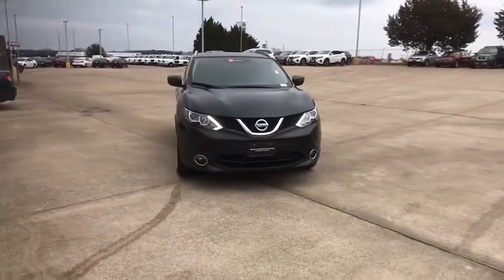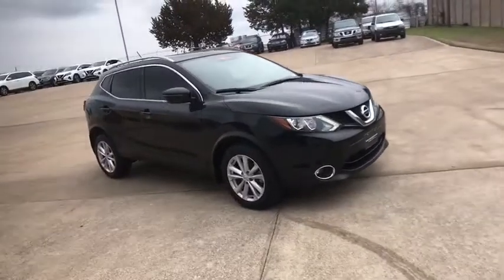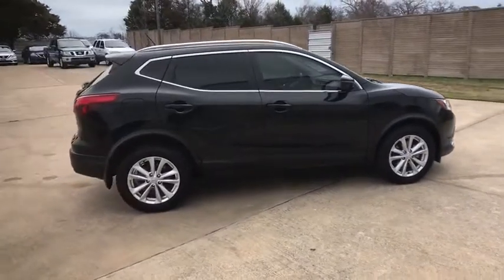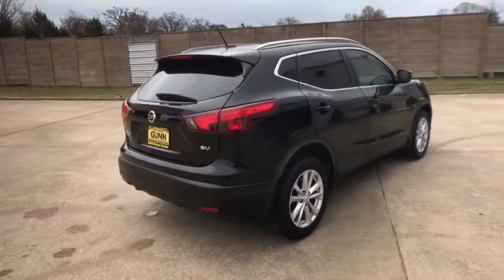Come test drive the 2017 Nissan Rogue Sport. The Nissan Rogue Sport is a subcompact SUV that provides all the functionality. A smooth ride, lots of cargo room, and a roomy back seat is a recipe for a pleasant traveling experience.